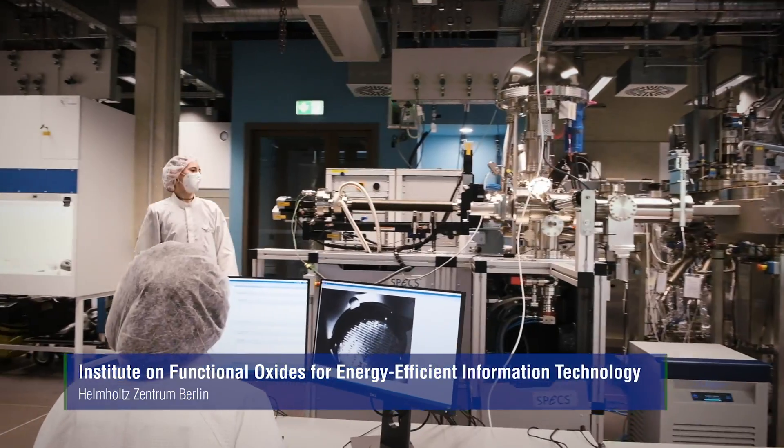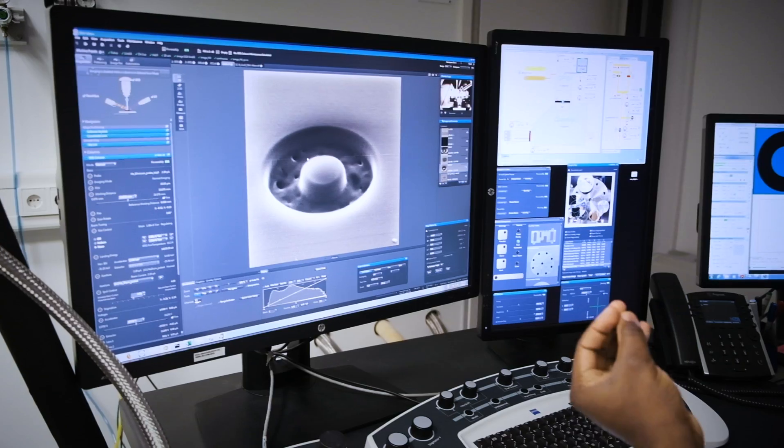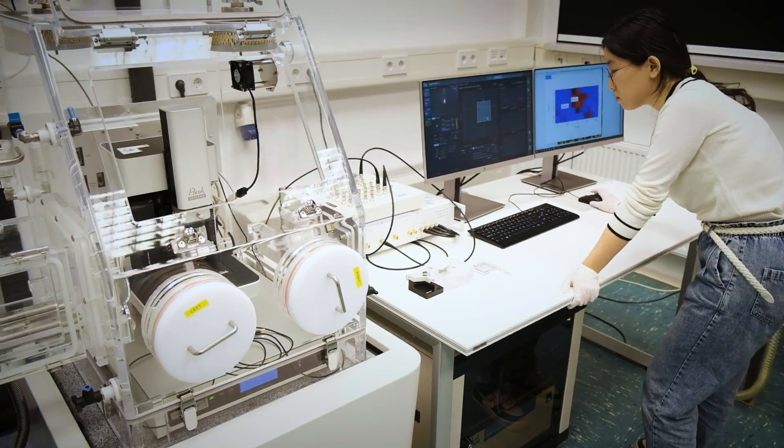In the Institute on Functional Oxides for Energy Efficient IT here at Helmholtz Center Berlin, we focus on quantum and neuromorphic materials. Our vision is to address grand challenges in the field of information technology that target low energy consumption.